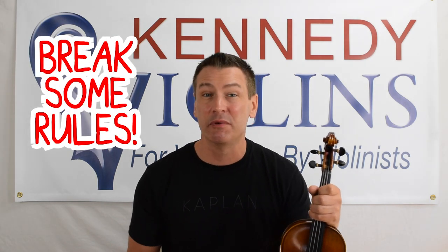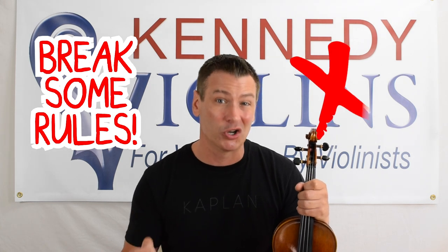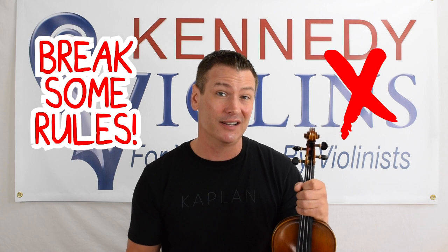So what do you pay? $39 or $3,900? I'm Joel Kennedy and today I'm going to break some rules. I'm going to provide you with some information that, quite honestly, a lot of violin shops probably don't want me to tell you. I'm going to give you some insights into buying violins and the violin world that you're not going to find anywhere else. So stick around.